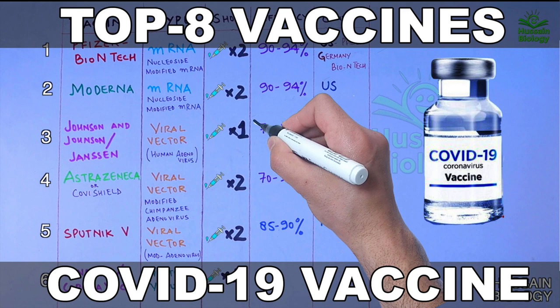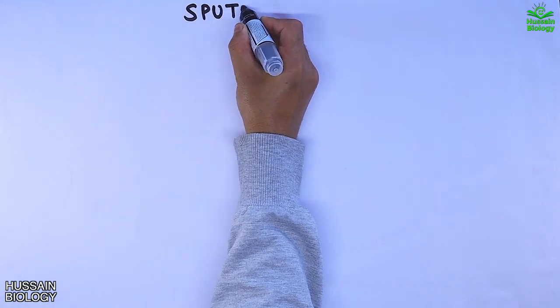In the previous video we discussed about the top 8 vaccines in the world for COVID-19. Now in this video we will be discussing about the Sputnik V vaccine.